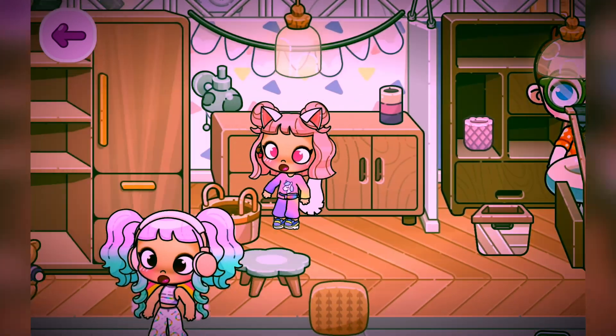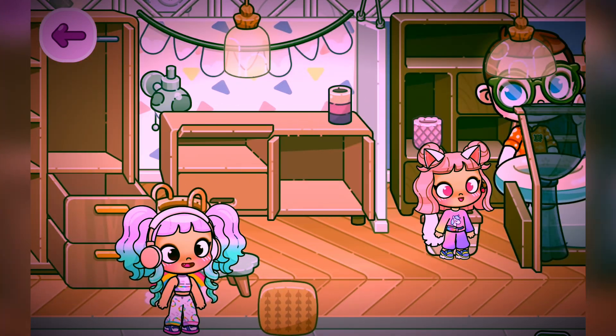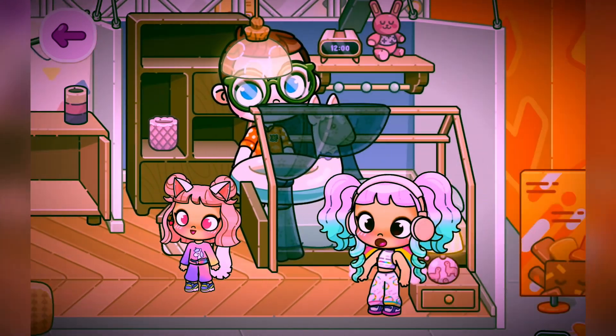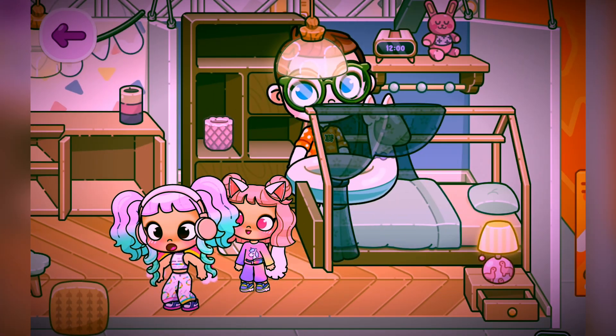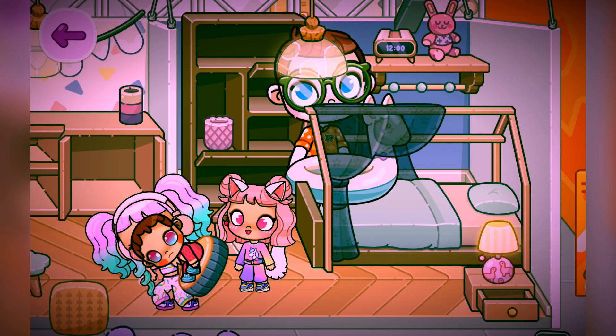Let's see where she's going to hide — she's not in these shelves. Let's see in this shelf... Yay! We found her!